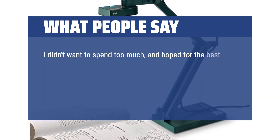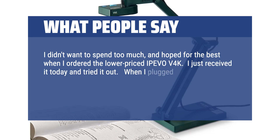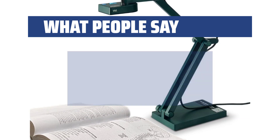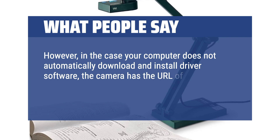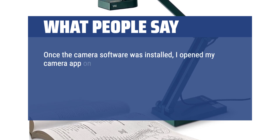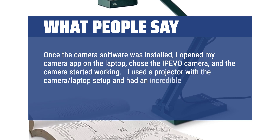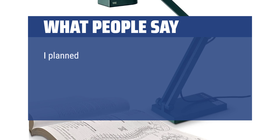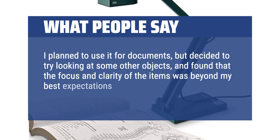I didn't want to spend too much and hoped for the best when I ordered the lower-priced Apivo V4K. I just received it today and tried it out. When I plugged it into the USB port of my Lenovo laptop, my computer automatically loaded the device driver so I didn't have to install any software. However, in case your computer does not automatically download and install driver software, the camera has the URL of the website with the software printed right on the base. Once the camera software was installed, I opened my camera app on the laptop, chose the Apivo camera, and the camera started working. I used a projector with the camera-laptop setup and had an incredibly clear, crisply focused image on the wall. I am so very happy with this camera. I planned to use it for documents, but found that the focus and clarity was beyond my best expectations for a $99 camera.